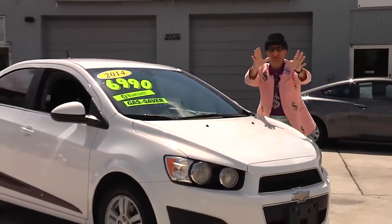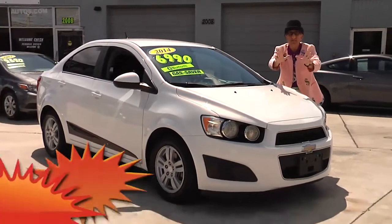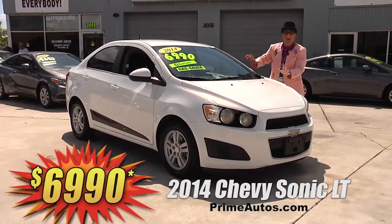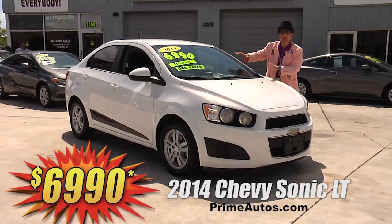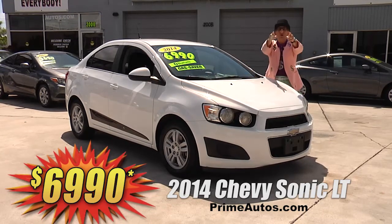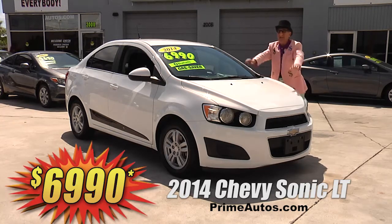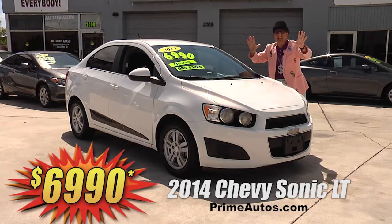Take a look at the super sharp 2014 Chevy Sonic LT. It's loaded with pearl white paint, CD, satellite radio with Bluetooth and steering wheel controls, alloys, and all the toys. Deal Man priced at only $6,990.